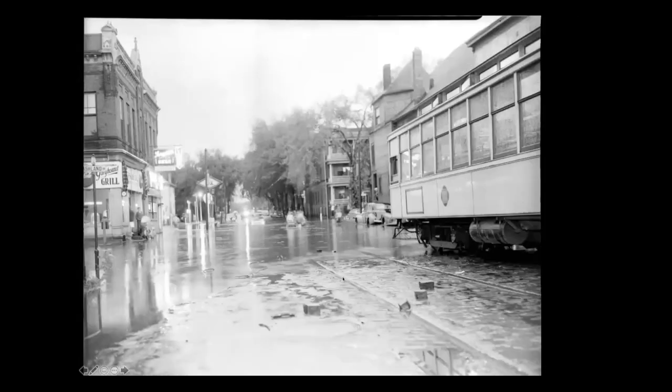Here's more water. This is on the Dale Street line at Ashland near Selby, and something has broken — or there's just been a really big deluge. So this is the Dale Street car not going through it.